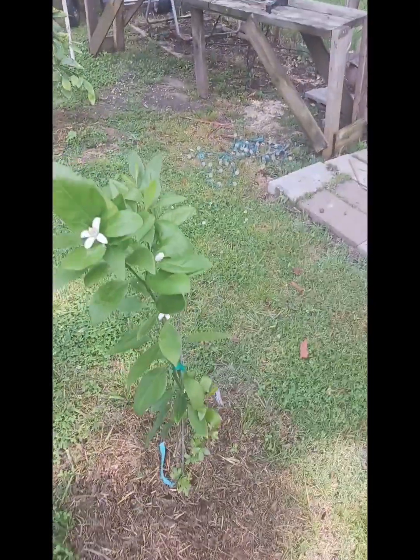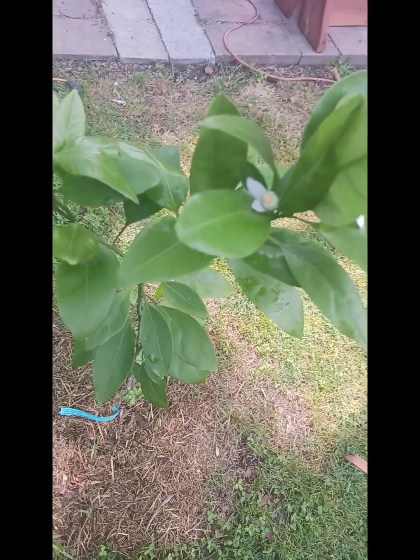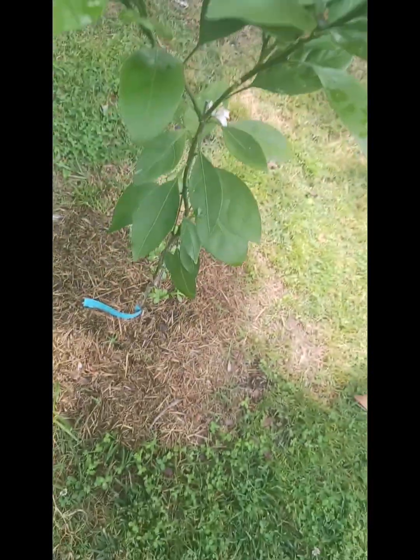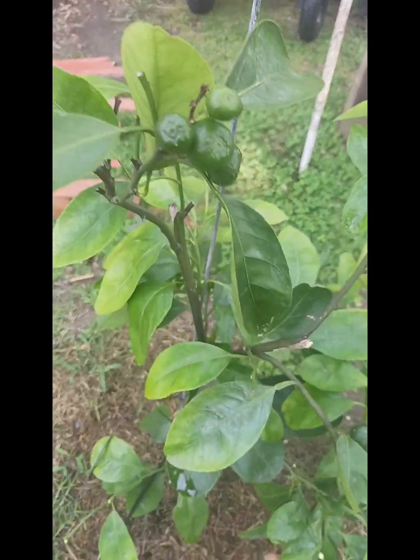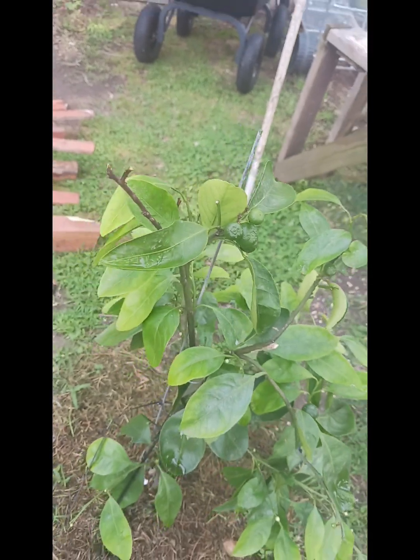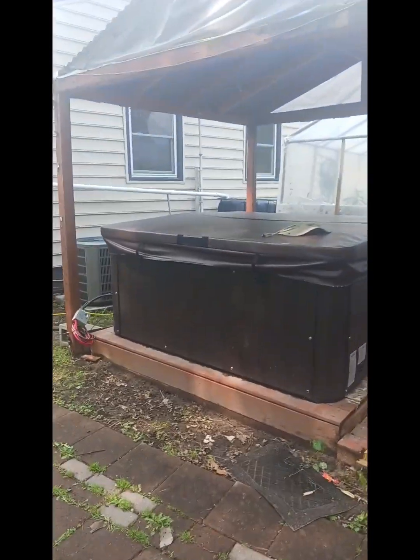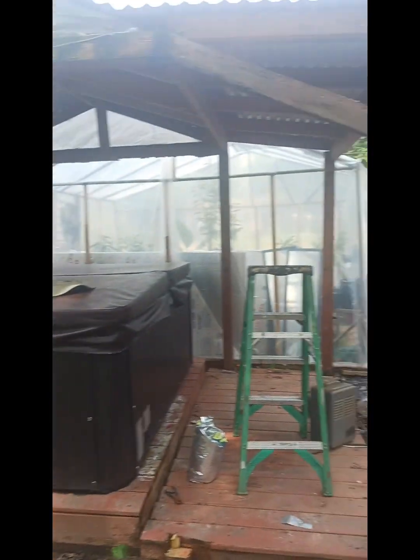This is our early Louisiana Satsuma, and this is our Wairi Satsuma — it has fruit on it. Last year it didn't have any fruit on it; year four it had one on it. And as you can see, we're getting rid of our hot tub — our hot tub is about to go.